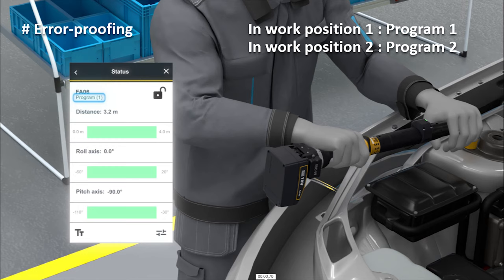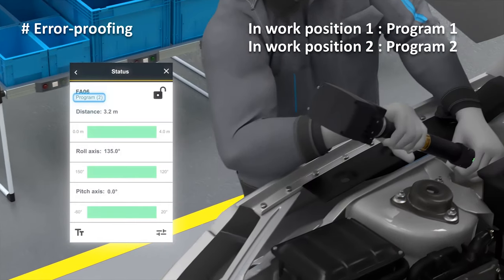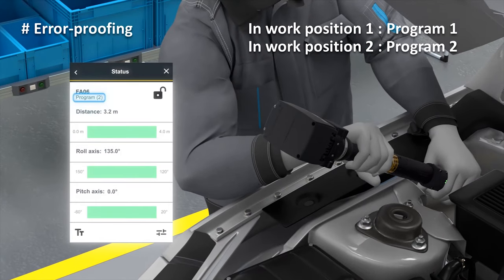And there is more. The ILT is also an error proofing solution. Thanks to the orientation detection, the right tightening program is automatically selected for your bolt within the right work area. The ILT base station tells the controller which tightening program to use, based on both distance and orientation criteria. In this first case, tightening program 1 is used. When changing position and orientation, we see that tightening program 2 is used. This is how we can differentiate between two bolts within the right workstation area.